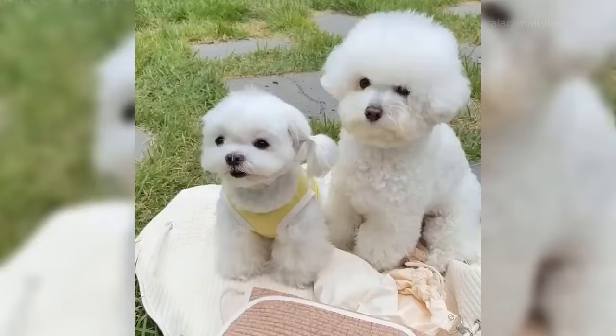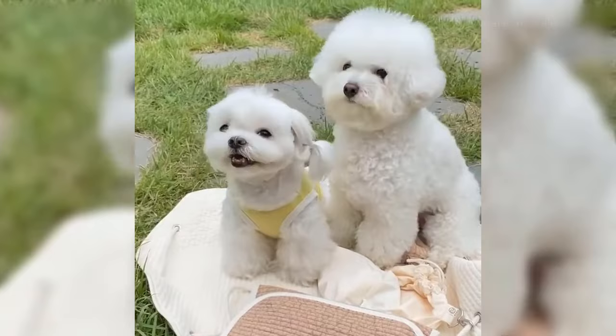Both these toy breeds are adorable and it is difficult to choose one. Let us know which one you would prefer in the comments section.